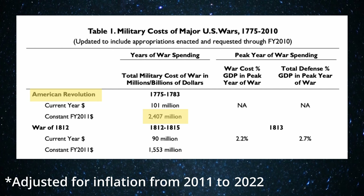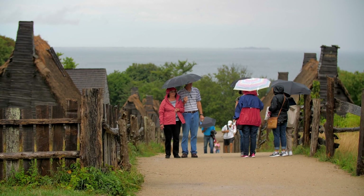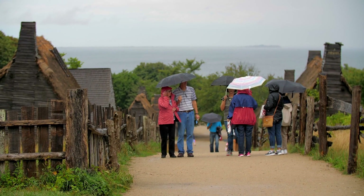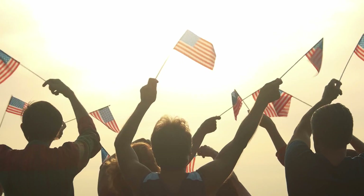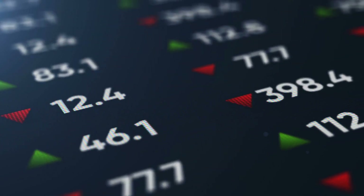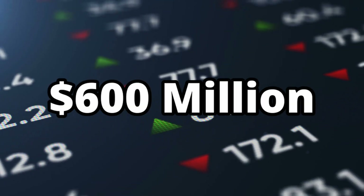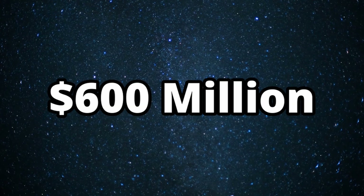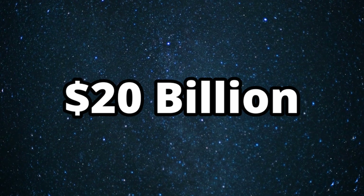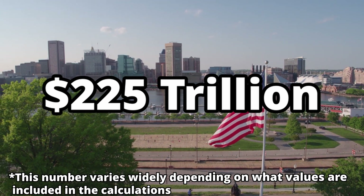To give that number some context, the best values I could find for how much the colonies were worth at the time come from a census of national wealth conducted in 1774, just two years before the US declared independence, which attempted to value all of the assets within the colonies. The number they concluded was around 600 million dollars. We can adjust that value for inflation, leaving us with around 20 billion dollars in value for the colonies, but the United States today is worth around 225 trillion dollars.